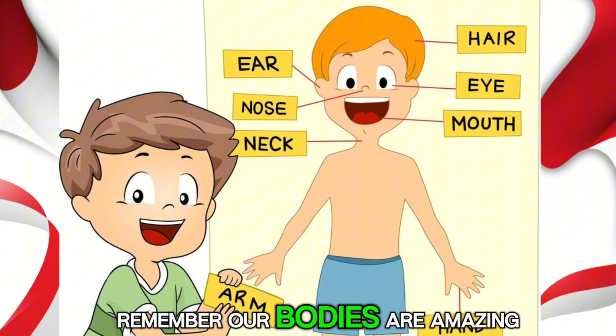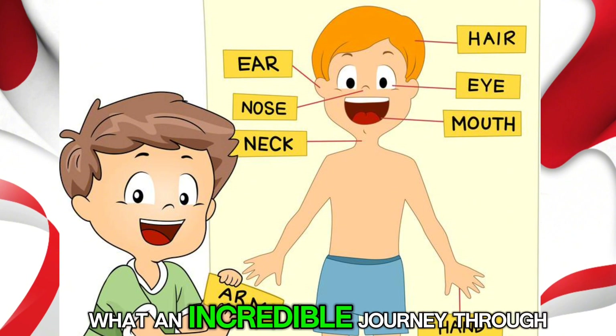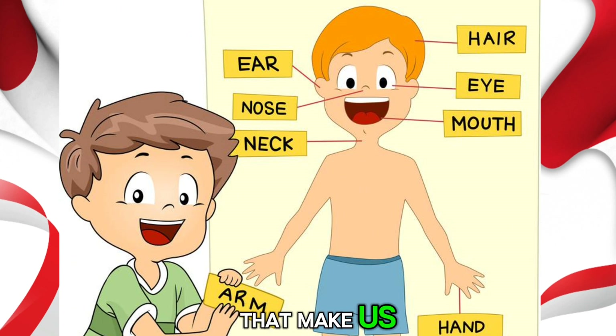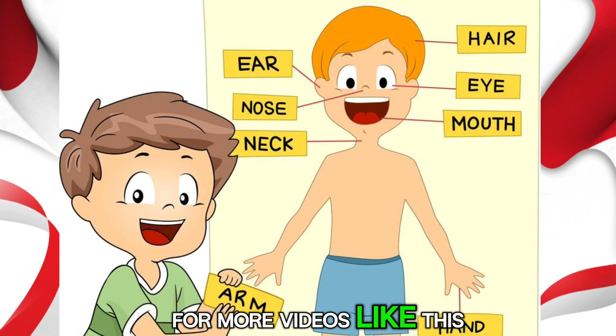Remember, our bodies are amazing and it's important to take care of them every day. Wow, what an incredible journey through our amazing bodies. I hope you've enjoyed learning about the different parts that make us who we are. Don't forget to subscribe to our channel for more videos like this one. Thanks for watching and see you in the next video.